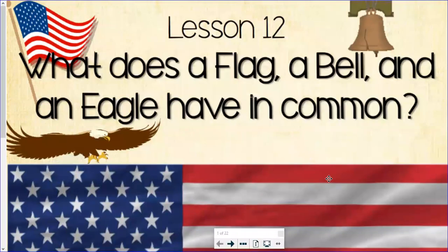Hi, first grade. Hello, first grade. This is Mrs. Cunda and Mr. DeStefano, and we are here with a new Listen and Learn lesson. Today we're going to be learning what does a flag, a bell, and an eagle have in common.